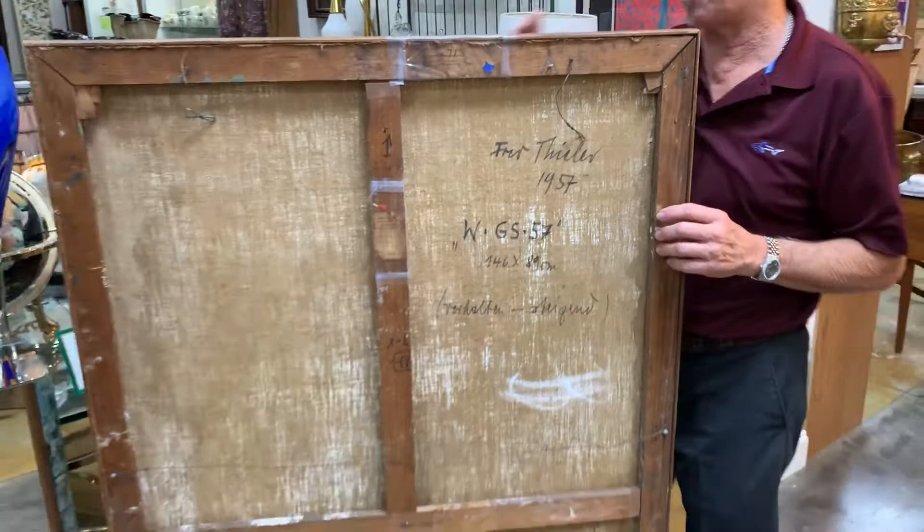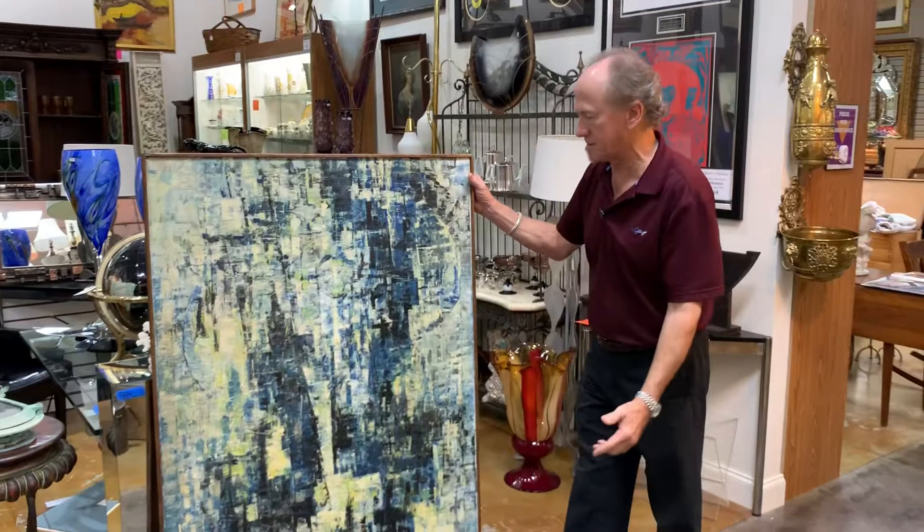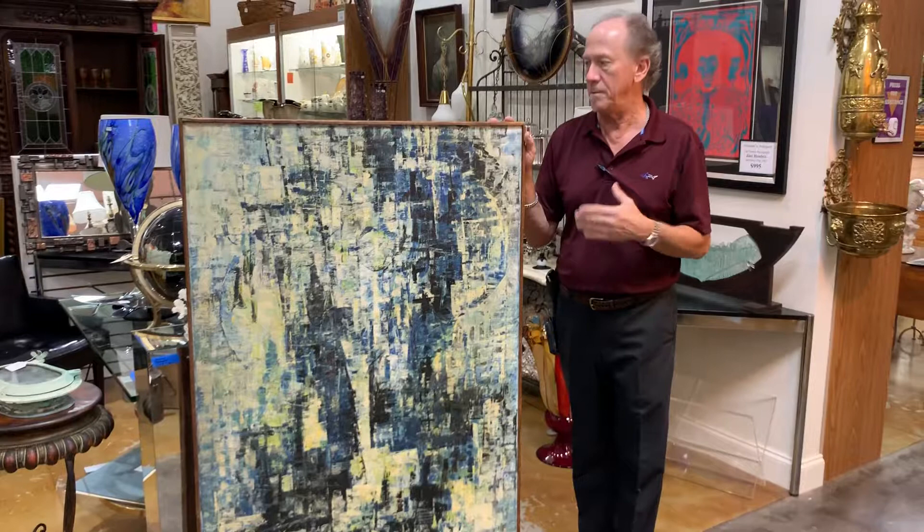We know that it's fresh to market. This is your opportunity to get a truly iconic piece of mid-century modern abstract art by a really renowned European artist. Thank you so much for coming to see us.